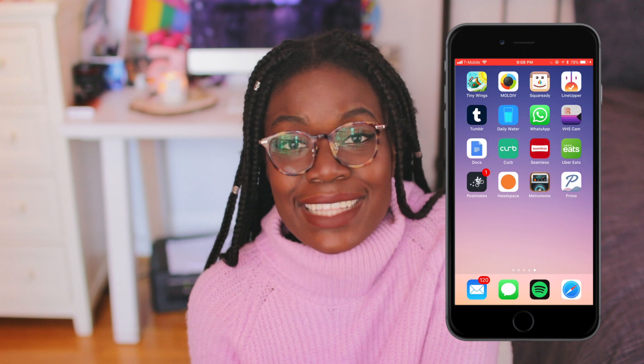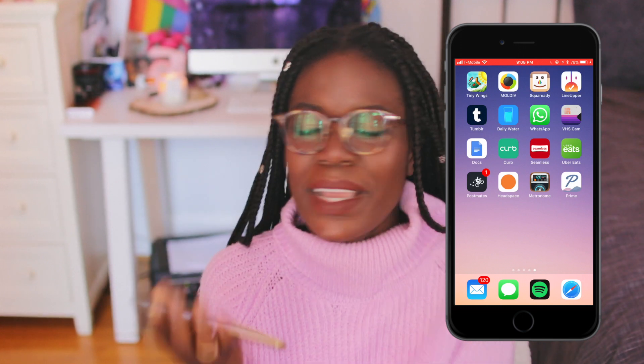That's everything on my phone. Thank you guys for watching this video — if you liked it, make sure to give it a thumbs up and comment down below what your Instagram is. Mine is SophieMing underscore, so follow it if you want. Comment your favorite app — mine is probably Spotify, I'm obsessed with music. Thank you guys for watching, I love you all very much, and I will see you this Tuesday with another new video. Bye!